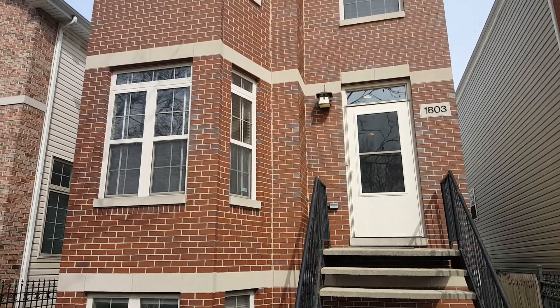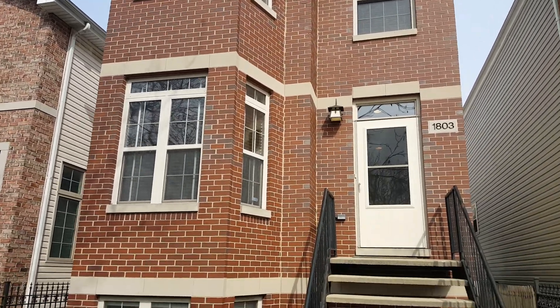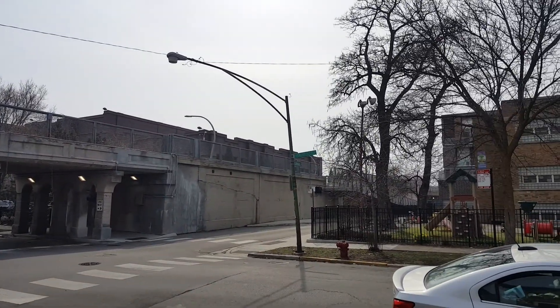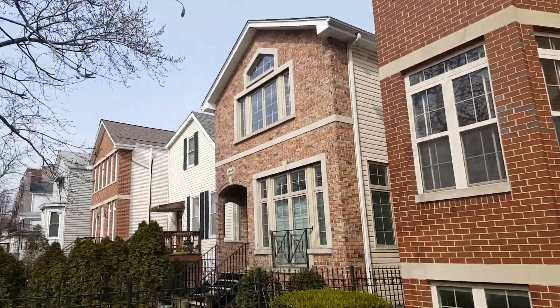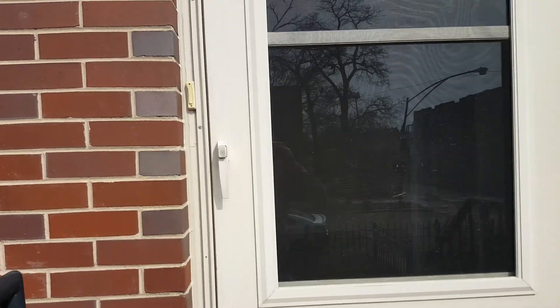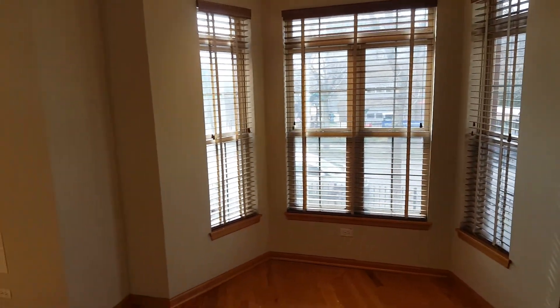Hey guys, it's Eric Rojas, Kale Realty, EricRojasBlog.com. We're here at our new listing at 1803 North Fairfield — a great Logan Square location. Check it out, the 606 trail is right here, and you've got your entrance on California right outside your door. Nice neighbors, very nice block here on Fairfield. You're real close to Armitage, all the bars and restaurants, and of course Bucktown's real close.